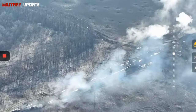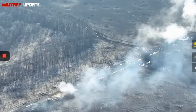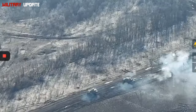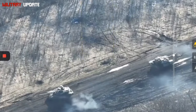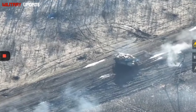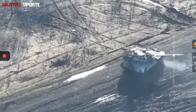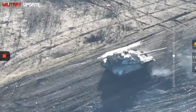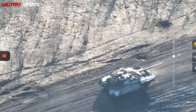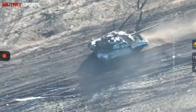Mobility: powered by an V-92S2F 12-cylinder diesel engine producing 1,130 horsepower, the T-90M has a power-to-weight ratio that ensures excellent mobility in various terrains. It has a top speed of around 60 km/h on roads and impressive cross-country capability. Its adaptive suspension system allows the T-90M to maintain stability and firing accuracy even when moving at high speeds or over rough terrain. With an operational range of about 500 km without external fuel tanks, and 700 km with them, the T-90M can operate effectively in large-scale engagements and deep penetration missions.